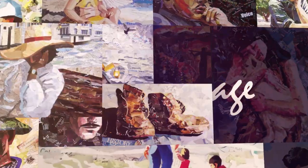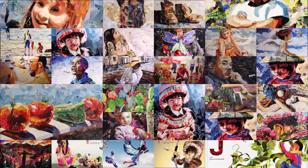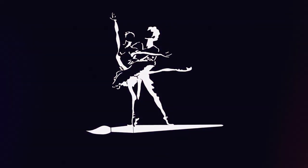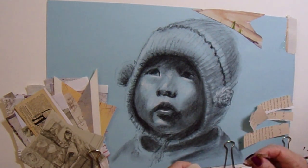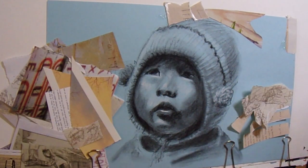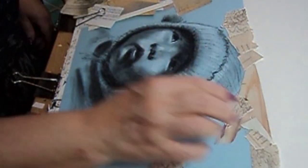Greetings friends! It's Denise again with Denise's Dancing Paintbrush and another collage. This cute little boy I started the collage for about more than a week ago, probably two weeks ago, and so many things have been happening with two art shows going on at the same time this week.